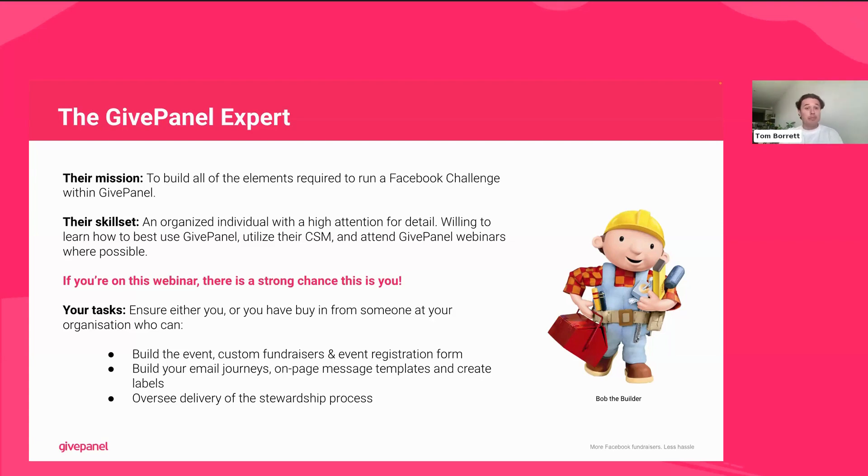Your task — either yourself or someone in your organization — is to build the event, custom fundraisers, and the event registration form. They'll also build your email journeys, on-page messaging, and create labels. Importantly, this also includes the delivery of the stewardship process. During Facebook challenges we recommend sending on-page messages to your fundraisers to thank them, so ensuring you've got enough team members to deliver on-page messaging is really important. You need the GivePanel expert to build what you need within the platform and then deliver a great stewardship journey throughout.